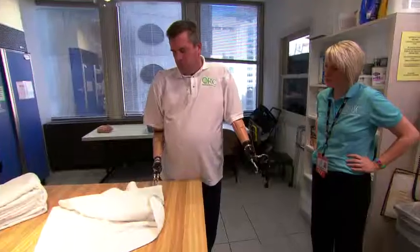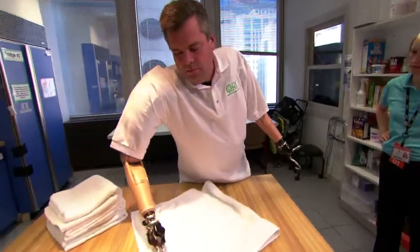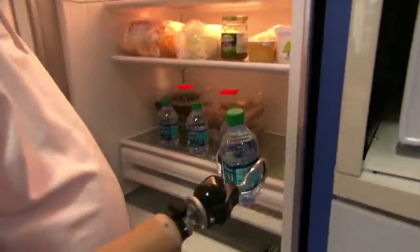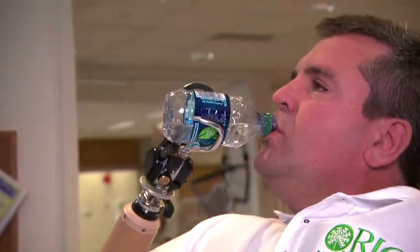There's an incredible opportunity to help many, many millions of people around the world with this technology. We're allowing people to do things that in some cases they haven't done for years, decades even. Our technology is smart, and it learns the disability of the person, and it helps them get their ability back.